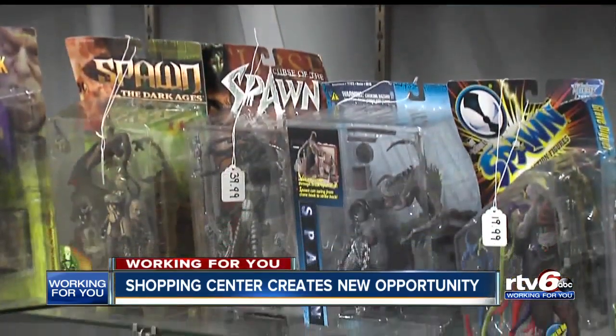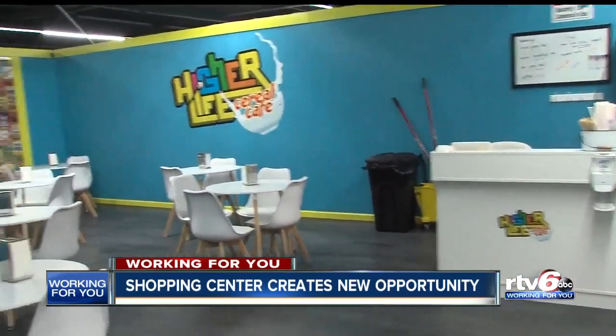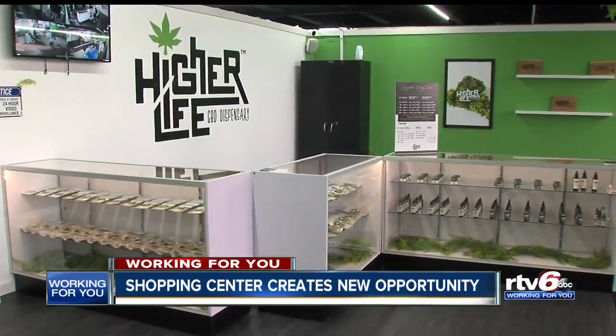We have everything from collectible shops to yoga studios, photography studios, a cereal bar, CBD oil, barbershops, hair salons, nail salons. I mean, we pretty much have — if you need it, we probably got it.